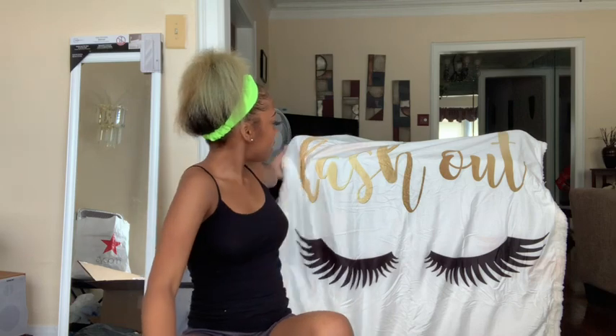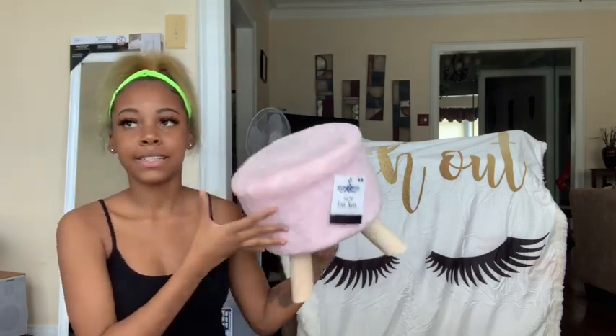Behind me I have this throw blanket from Amazon — it was about fifteen dollars and it says 'Lash Out' with lashes on it. Since my comforter is blush pink I didn't want to put a blush pink throw on top of a blush pink comforter. Lastly, what I'm sitting on is a stool from Five Below — it was five dollars, just to help me get up on my bed. That was the end of my dorm room haul! I still have pillows in the mail and I need to get cleaning products, hygiene products, and school supplies. Like, comment, and subscribe, and come back for my move-in vlog — I'm moving August 23rd!